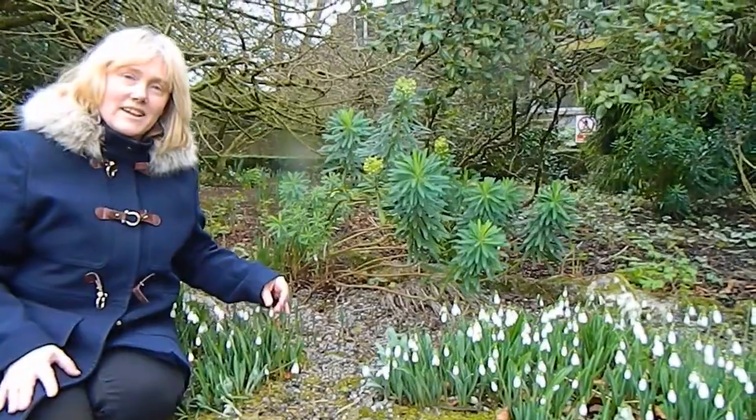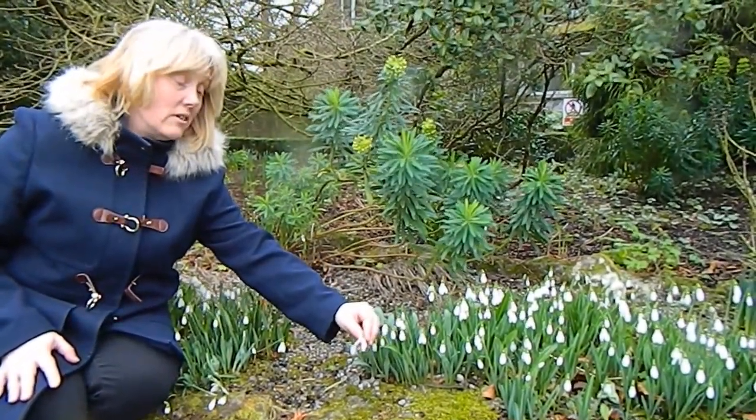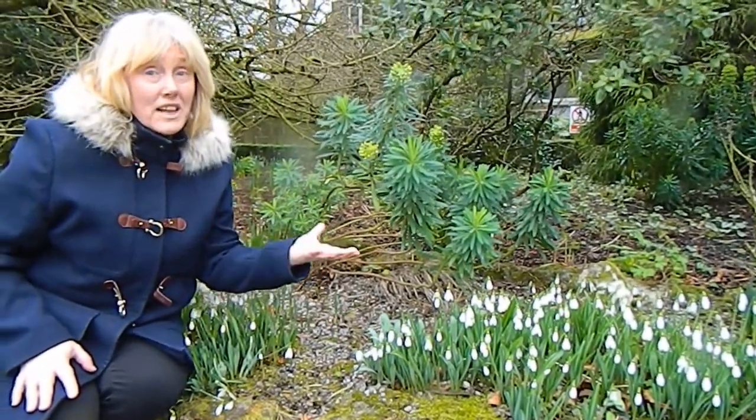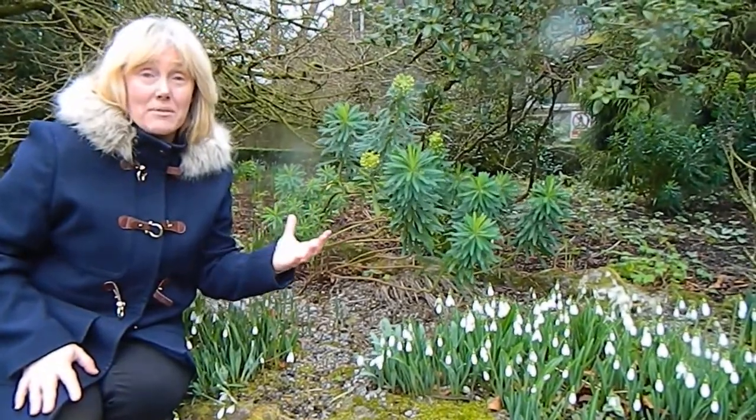Snowdrop week is of particular interest to galantophiles. Now these people may look like ordinary human beings to you and me, but once the snowdrop craze takes hold of them, my goodness, there is no knowing what these galantophiles may do. Whereas snowdrops can seem all the same to you and me — little markings of green and mostly white — to a true galantophile, they know the exact differences between each and every one.